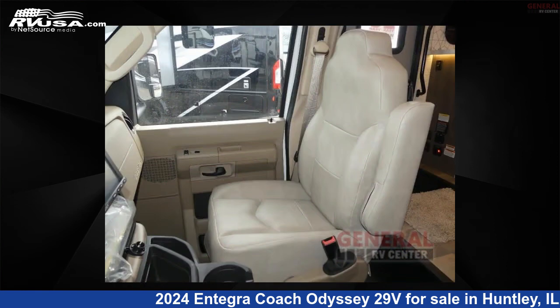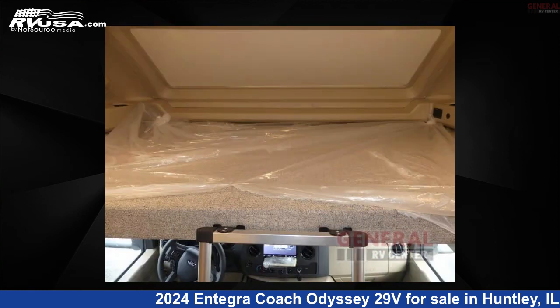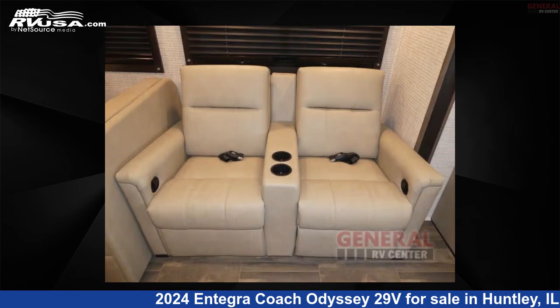This 2024 Integra Coach Odyssey 29V is built on a Ford E450 chassis. Remember, this is an AI-generated video of one of thousands of classified listings on RVUSA.com. If you're interested in this unit, visit the link in the video description to view more photos and the current price, or reach out to the seller.